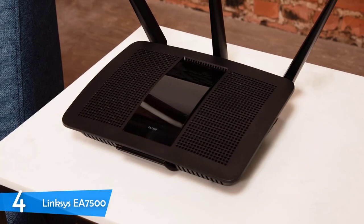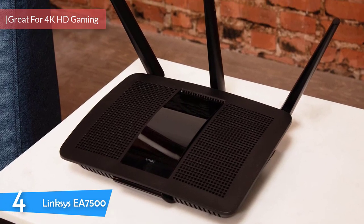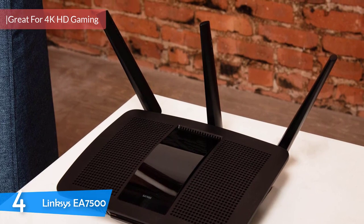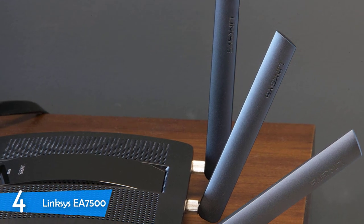At number 4, it's the Linksys EA7500. The Linksys EA7500 has received numerous positive critiques from users on the market, and today it sits among the top best wireless routers. What's the secret behind its success? Well, let's find out.